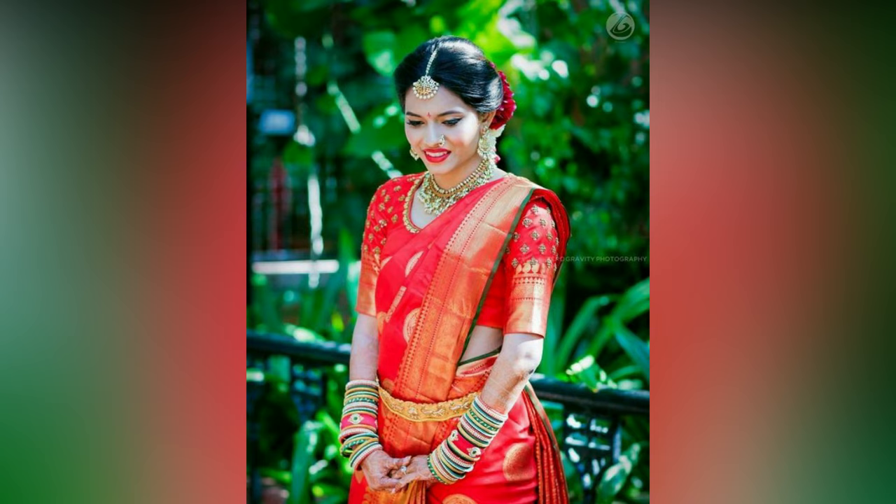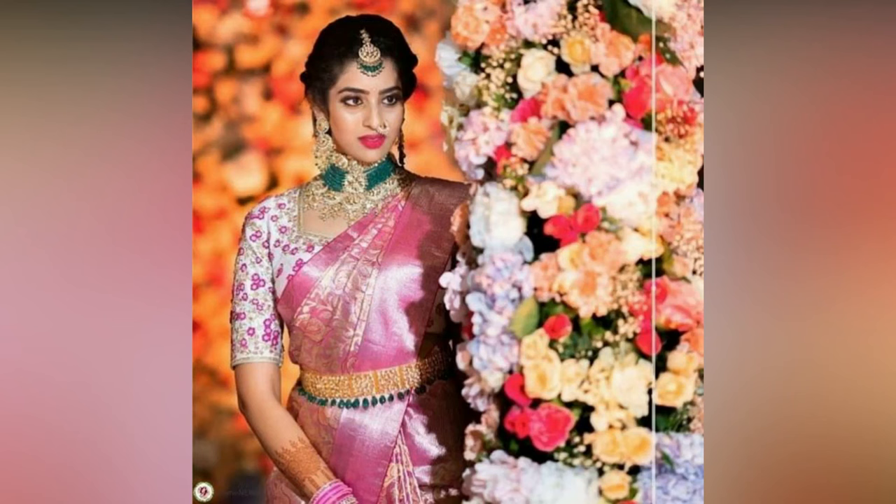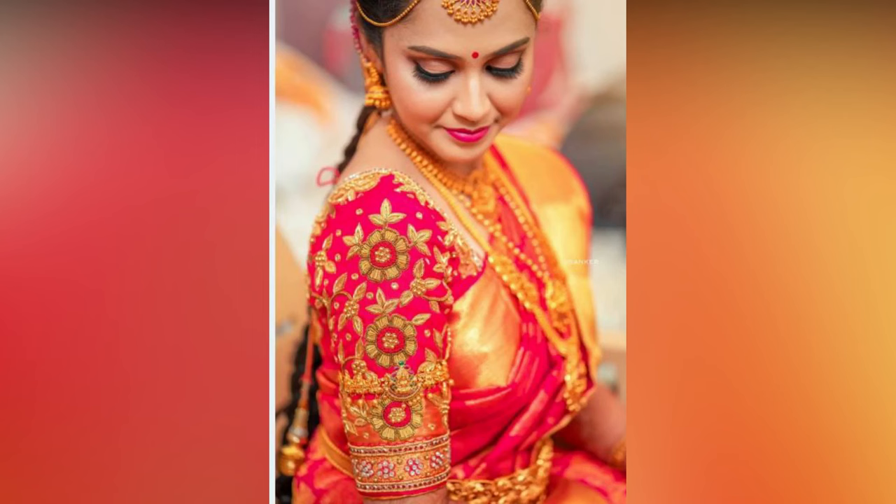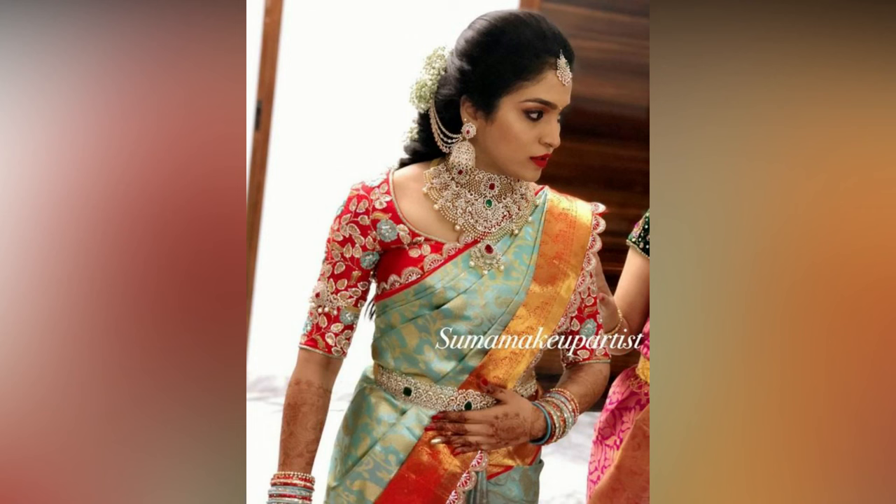Thinking of an instant way to update your outfit and make it pop? Wear a blouse in a contrast color. This technique works both ways. If you are wearing a dull colored sari, add a bright colored blouse to instantly update it, or vice versa to mellow down a very bright sari.